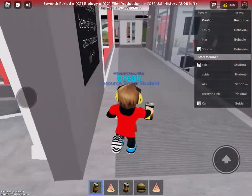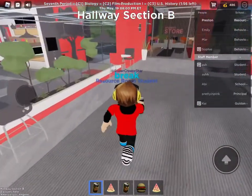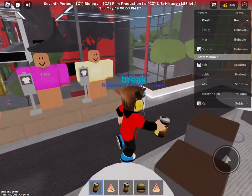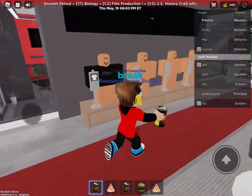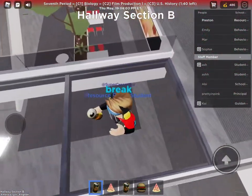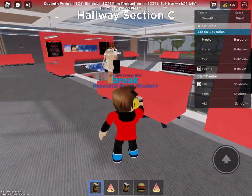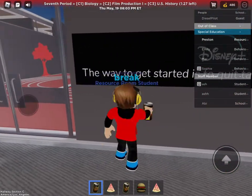If you go down this hallway, you end up over here, and it takes you to the student store, where you can buy all of these hoodies — even crop tops. Clear glass floor, nice. Third floor. They're even promoting Disney Plus.